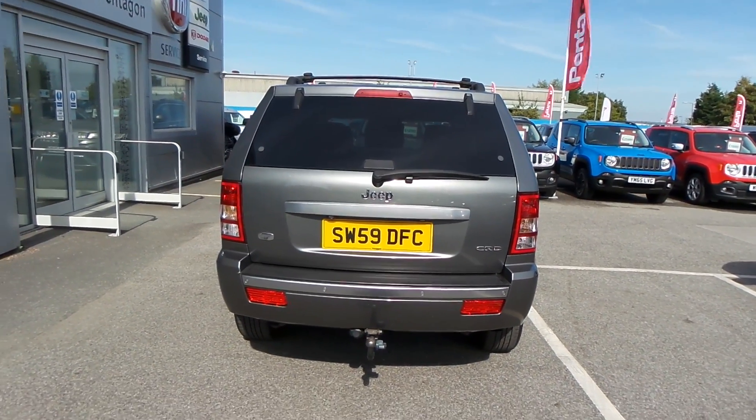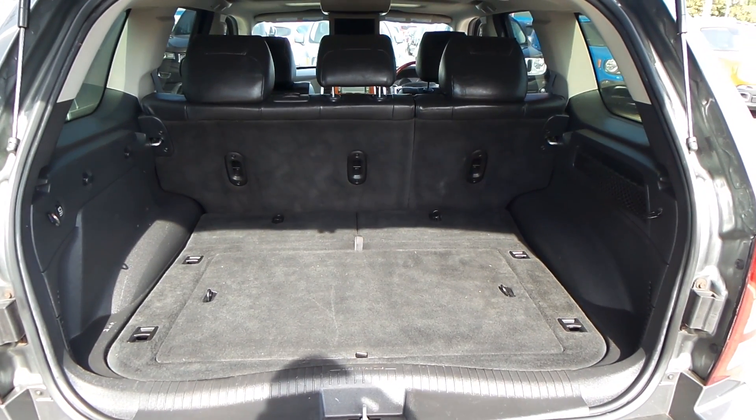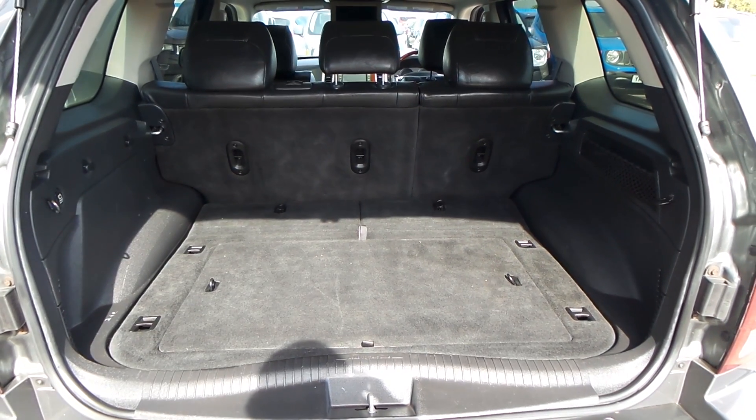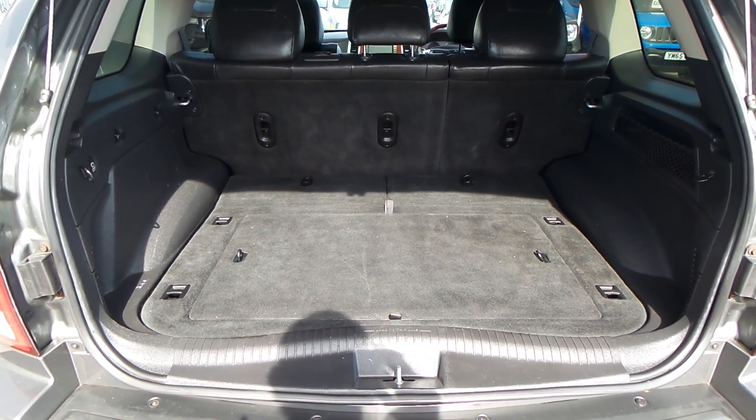Parking sensors on the back, and you've also got reverse parking cameras. There's an absolutely massive boot in there as well. You've also got 60/40 split rear seats, so if you need to fold the seats down independently you can do that, or you can fold them all down.